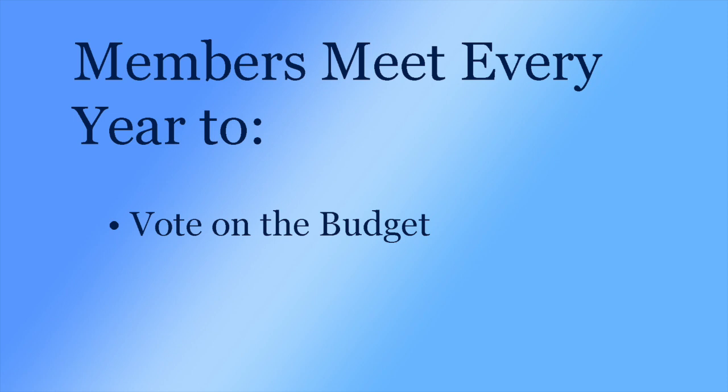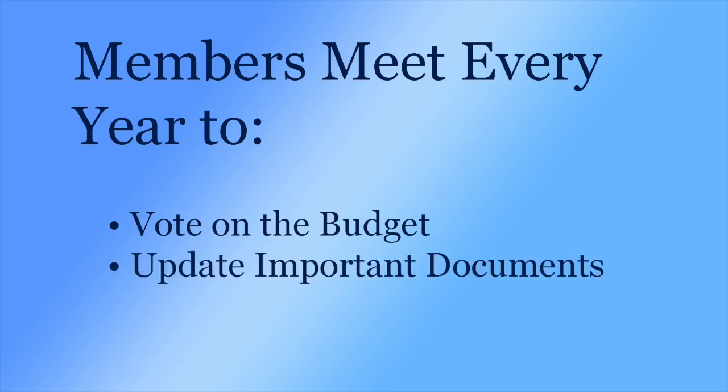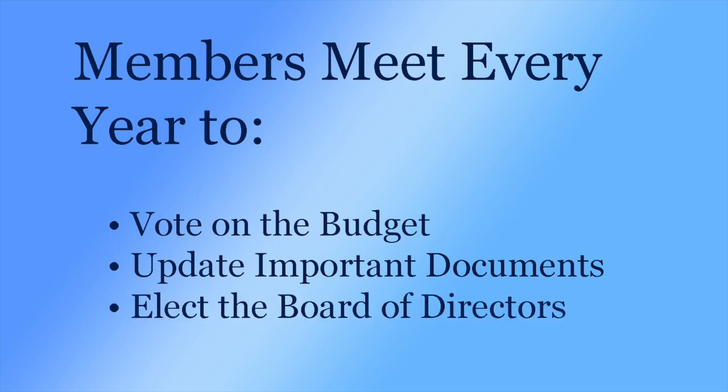The membership is responsible for meeting every year to vote on a budget, changes to important documents, and electing a new board if needed. The cooperative is a democracy, which means the majority rules and the smaller voices are given a chance to be heard, while the rights to information, process, and fairness are preserved.